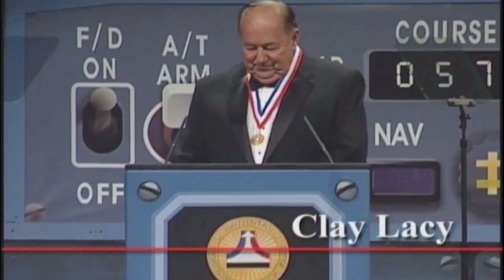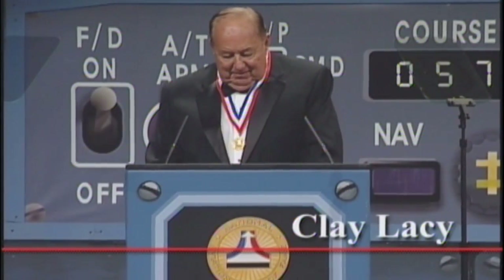In 2010, Clay was enshrined in the National Aviation Hall of Fame, an honor well deserved for his skill in aviation and service to the industry. Live Air Show TV was on hand to broadcast the ceremony in Dayton, Ohio. You can see Clay's complete acceptance speech on the Live Air Show TV YouTube channel.